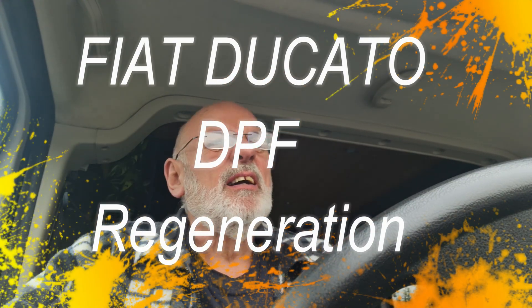Good morning folks, I just thought I'd do a quick one on the van. This is the Fiat Ducato 2016 model, it's done 90,000 miles. I've just noticed a different tone on the engine — like a heavy purr, very noticeable especially in the cab.